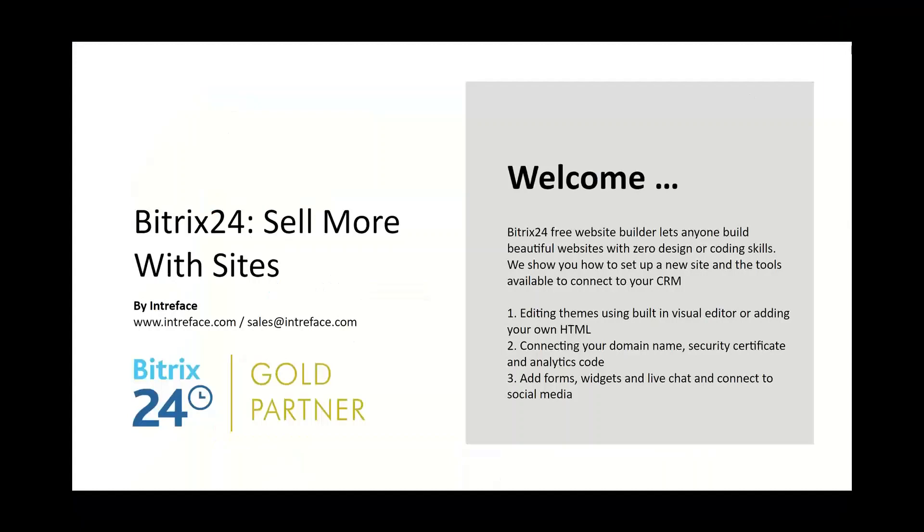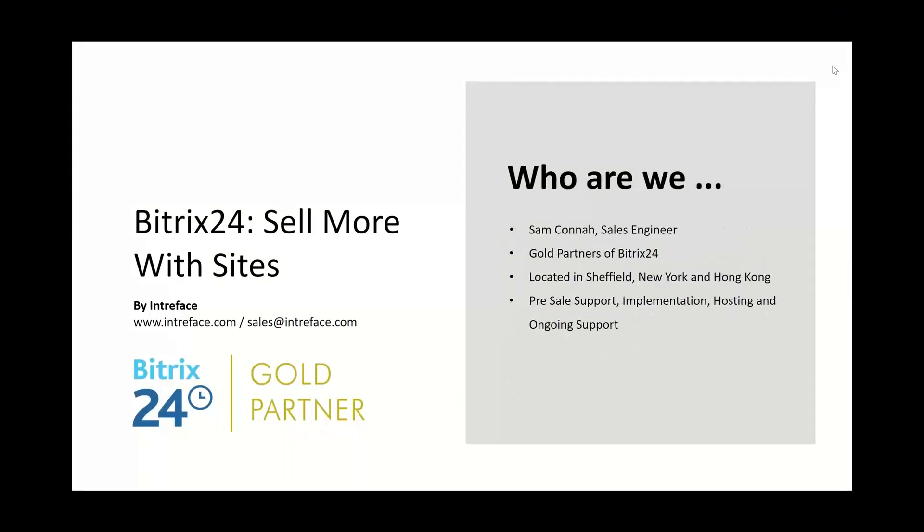Welcome to today's Bitrix 24 webinar, Sell More with Science. Thank you for joining today. My name is Sam Connor. I am a sales engineer here at Bitrix 24 Gold Partners Interface. We're based in the UK, the US, and Hong Kong.